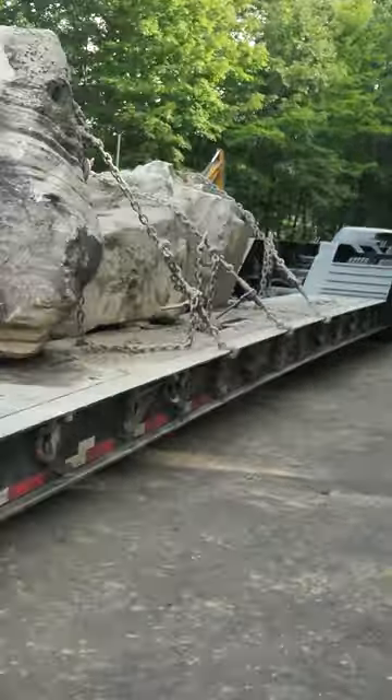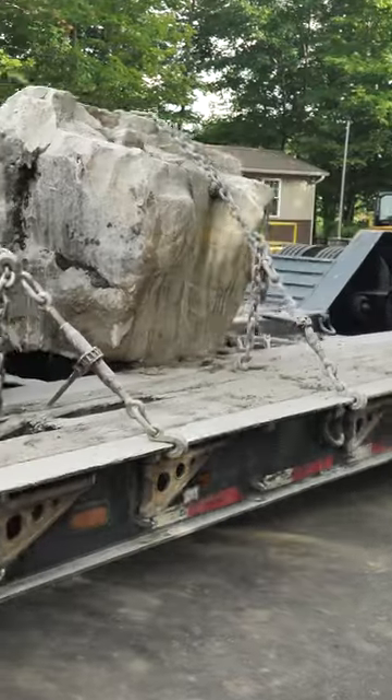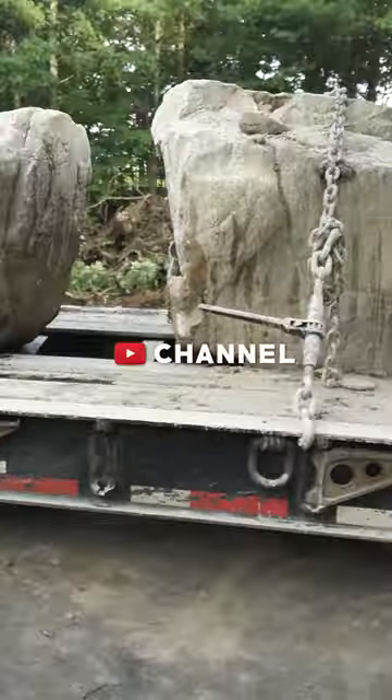They have this one tract of property that's just covered with beautiful boulders — some of them are the size of a car, they're huge and gorgeous, with moss growing on them. It's going to be a unique-looking feature.